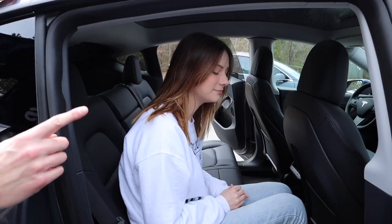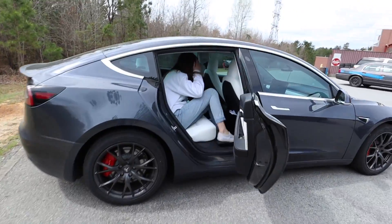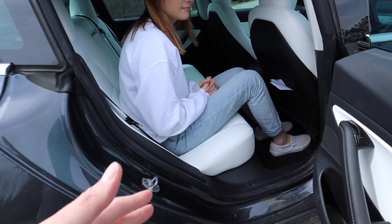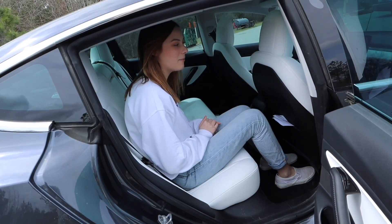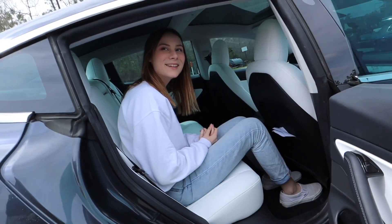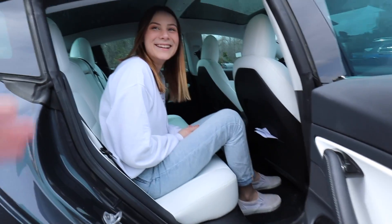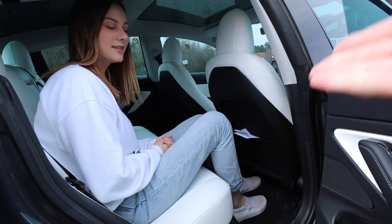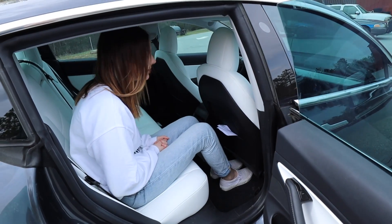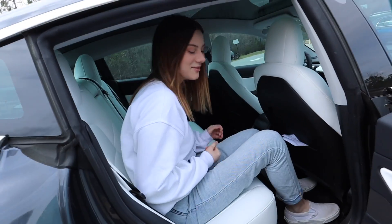The Model Y seats are more comfortable than the Model 3 version-one seats she had before. Now she's jumping into the Model 3, which has the version-two seats — more cushy than version one. She confirms the version-two seats are more comfortable, but there's a little more headroom in the Model Y, and the knees do sit up a little higher in the Model 3. Thanks Ashley for helping with the scientific study.